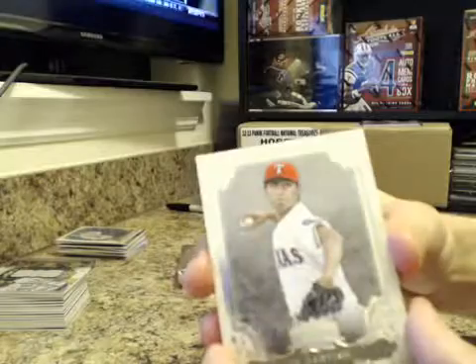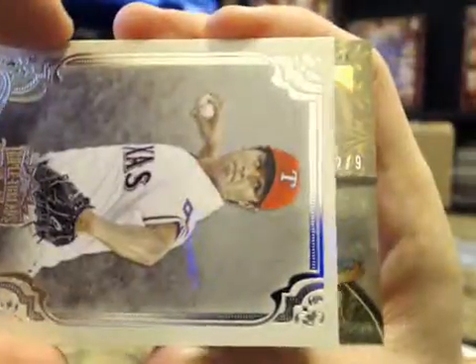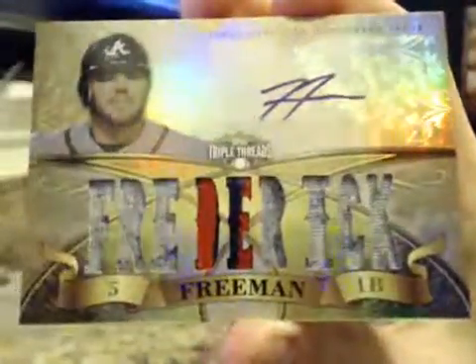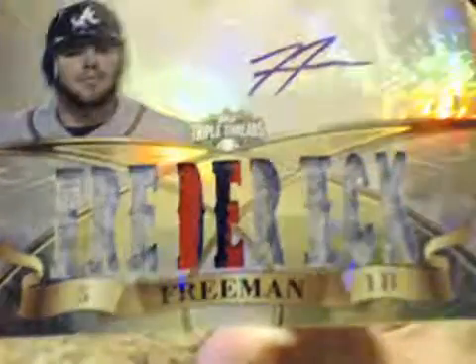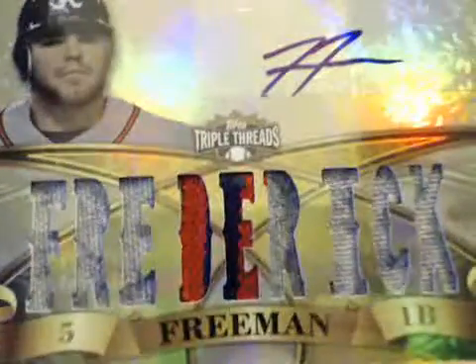$15. And this one is going to be numbered to 9. Good luck. $2 of $9. Freddie — excuse me, not Freddie — it's Frederick. Frederick Freeman. $2 of $9.